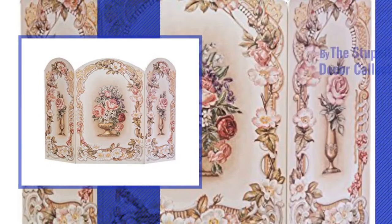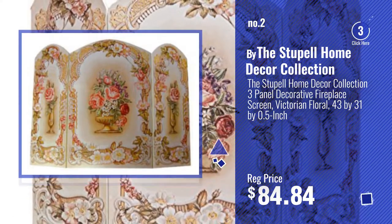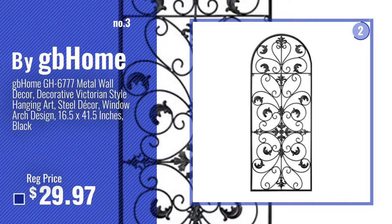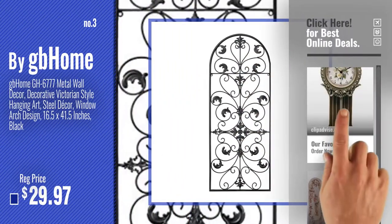Number 2, buy the Stapel Home Decor Collection. Number 3, buy GB Home. For more info about this great home decor Victorian, just click this circle.